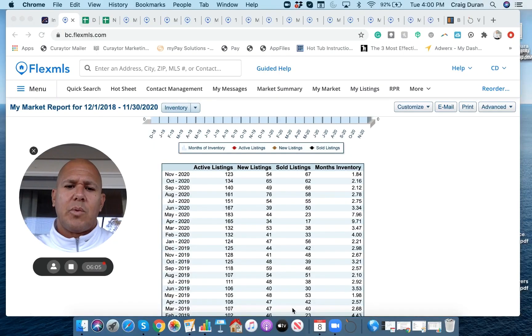Look at what happened. April and May — the beginning of the pandemic — we slowed to nine and seven months of inventory due to sluggishness after what had been a very healthy condo market. Then look at where it picked up: June 3.34, July 2.75, August 2.78, September 2.12. We're down to 1.84 months of inventory in November. We're still speeding up — this market still has momentum, even in November.